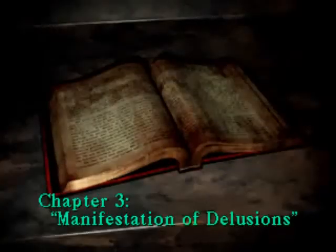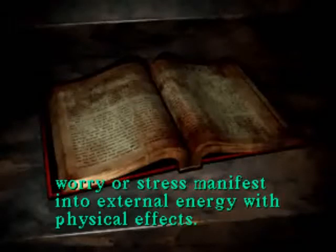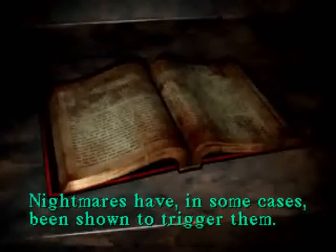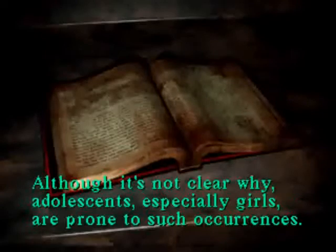The book's title is 'The Monster Lurks.' Chapter 3: Manifestation of Delusions. Poltergeists are among these. Negative emotions like fear, worry, or stress manifest into external energy with physical effects. Nightmares have in some cases been shown to trigger them. However, such phenomena do not appear to happen to just anyone. Although it's not clear why, adolescents — especially girls — are prone to such occurrences. Well, that's interesting to know.